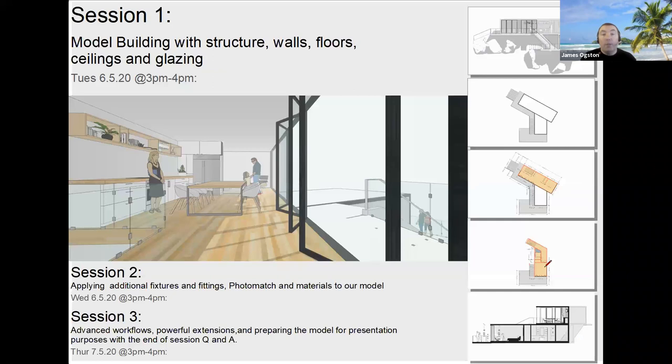The session today is going to be all about building a model. We're going to start building the structure — walls, floor, ceilings and glazing. Thanks to SketchUp for allowing us to work with this model and portray how we would approach modeling this design in SketchUp. Hopefully it's going to be a lot of use to you and you're going to learn a lot.